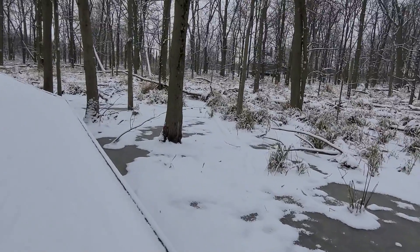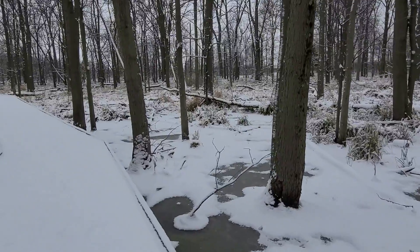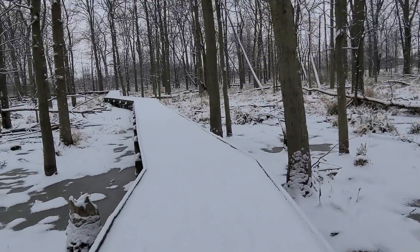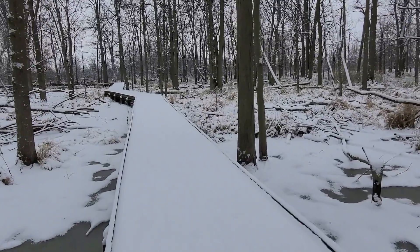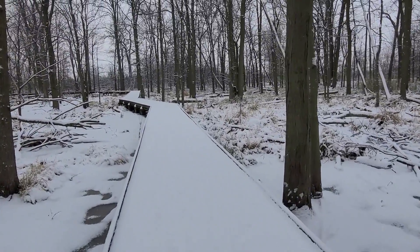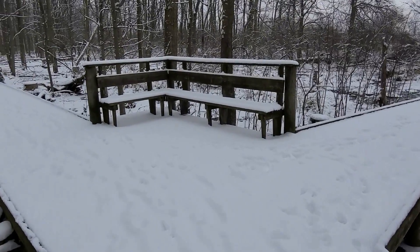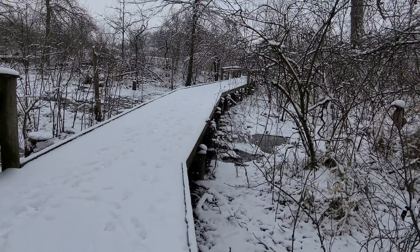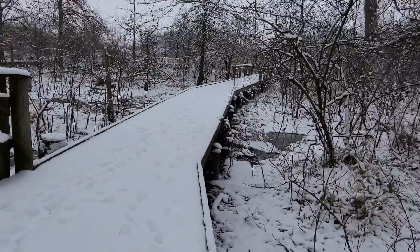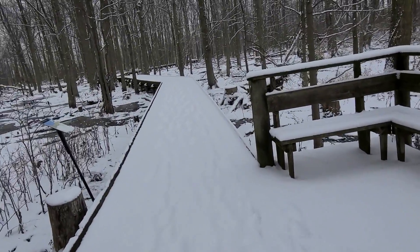The boardwalk skirts behind the cabins here at the park and there is a secondary entrance that we are approaching with its own parking lot as well. Here's the junction for the cabin road parking lot. If you go to the right that will take you to the cabin road entrance and parking lot; if you keep to the left we'll continue on the big loop.